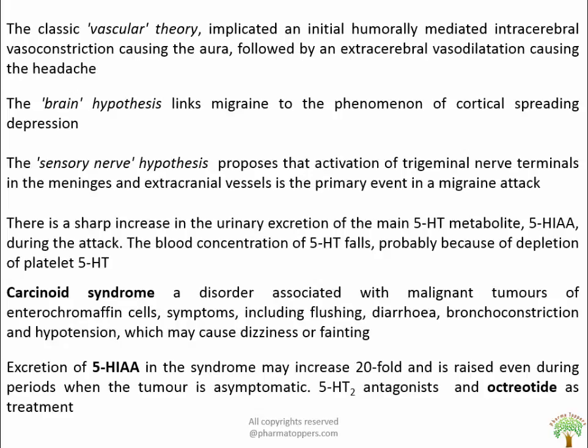Carcinoid syndrome is a disorder associated with malignant tumor of enterochromaffin cells. This tumor secretes a variety of chemical mediators — most importantly 5-HT — but also neuropeptides like substance P, prostaglandins, and bradykinin. Release of these substances into the bloodstream results in severe unpleasant symptoms like flushing, diarrhea, bronchoconstriction, and hypertension. Excretion of 5-HIAA in this syndrome may increase twenty-fold, even during periods when the tumor is asymptomatic. Treatment employs 5-HT antagonists and octreotide.